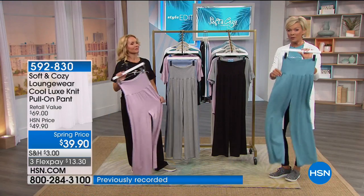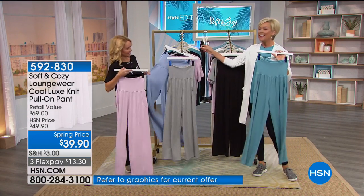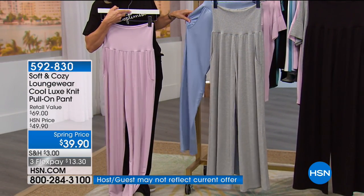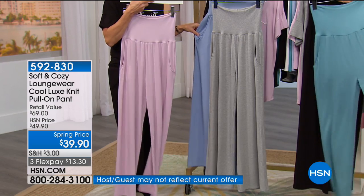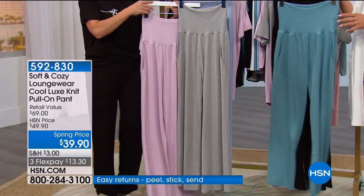The spring price saves you $10 on this brand new piece from Soft and Cozy. We've got this in teal, black, gray, pink, and blue or chambray — extra small through 3X. I am in love with these pants — talk about dreamy, pure comfort.